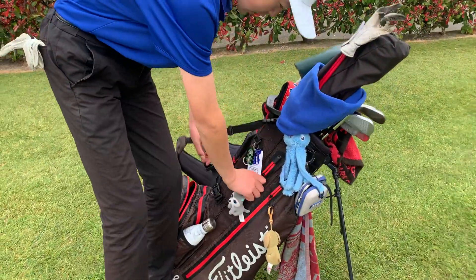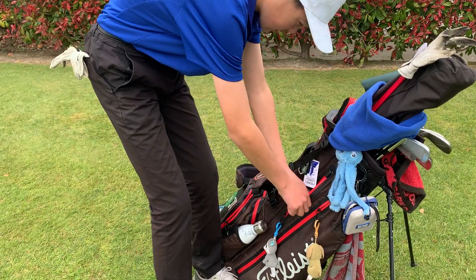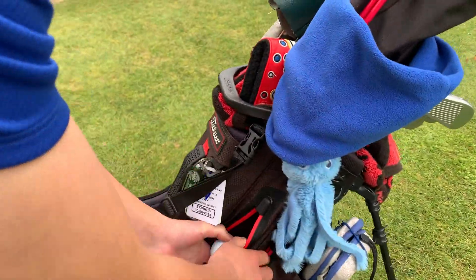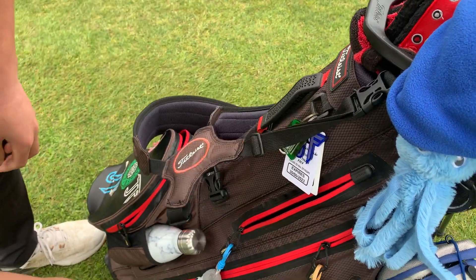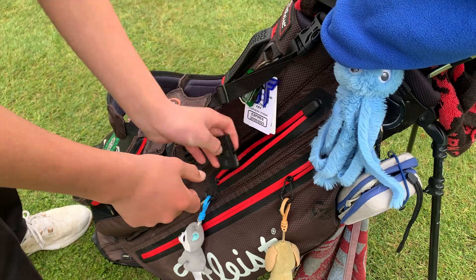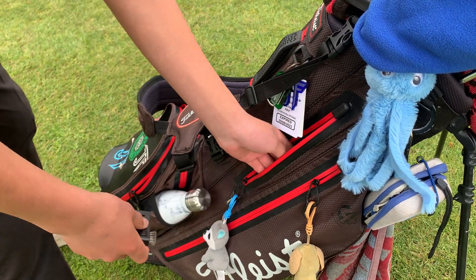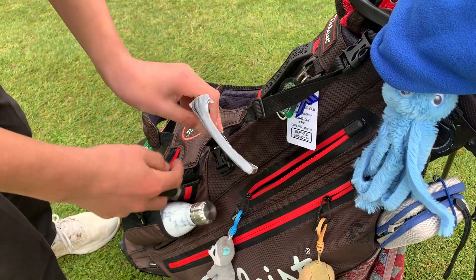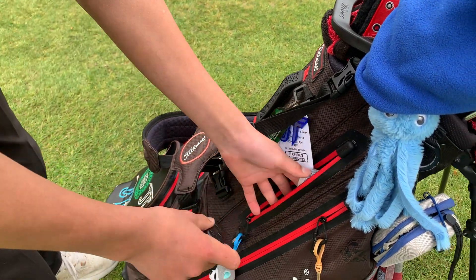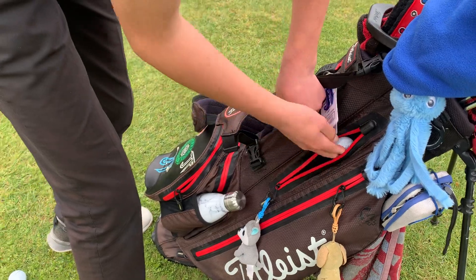In this pocket we've also got an open Pro V ball — I just keep it because it's kind of cool — a scrubby brushy tool, the rules book, pencils, my wallet, and pens and stuff like that.